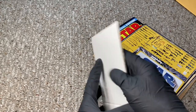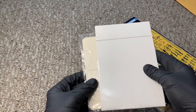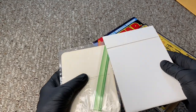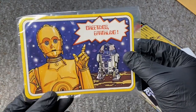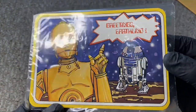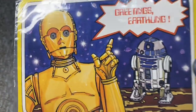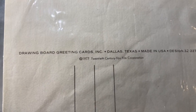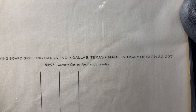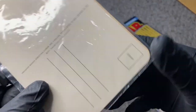Alright guys, so this is the little vintage goodie — something I didn't have and something I've never even seen until he brought it to my attention. It is a vintage postcard. Check this out, guys — vintage postcard with C-3PO and R2-D2 on it. Drawing Board Greeting Cards, Dallas, Texas, 1977, 20th Century Fox Film Corporation. Original 1977 paraphernalia and merchandise.